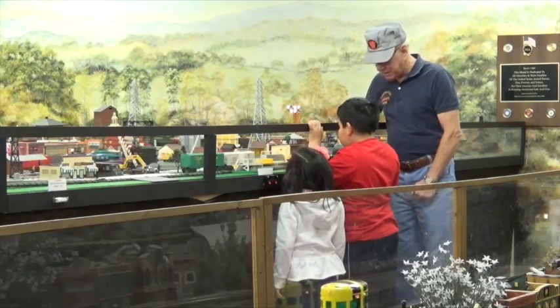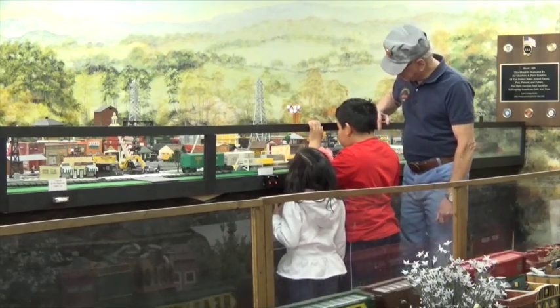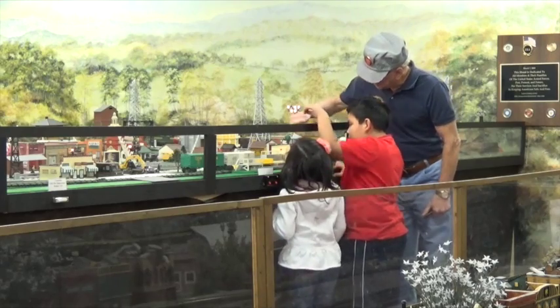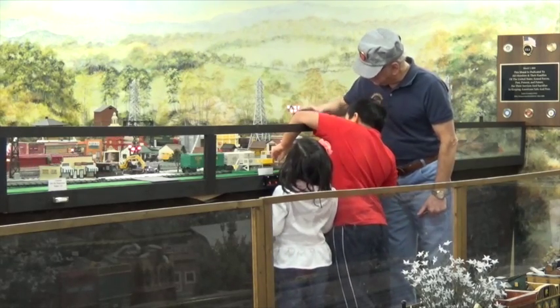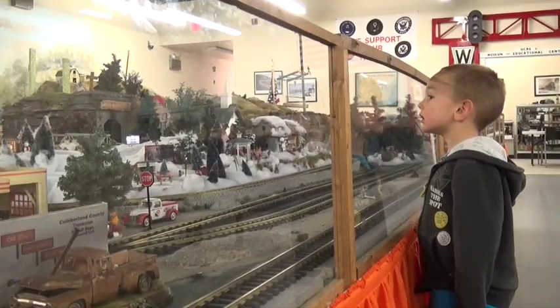Most of our layouts are built with a lot of interactivity for children. In the G scale they can press buttons and run trains, they can create sound. In HO, they can run helicopters and make things move. Most of the layouts have something in them that children can push buttons with — probably more so in the O scale, because O scale, Lionel, and O's tend to have more operating pieces.